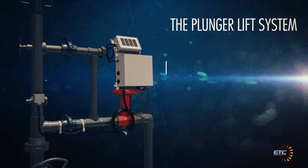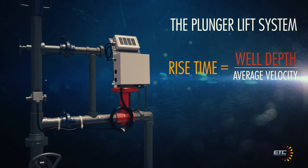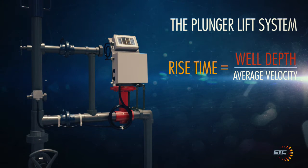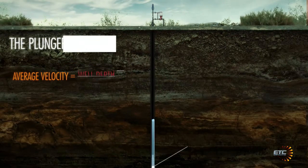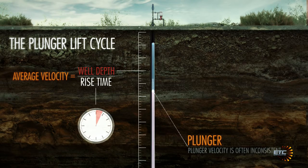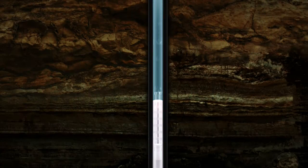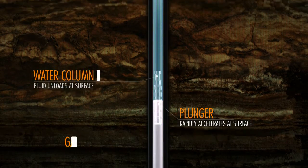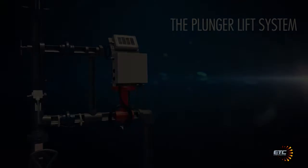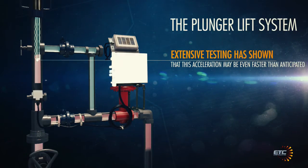Until recently, operators relied on the arrival time of the plunger to optimize their wells. This is calculated from a desired average velocity of the plunger and the depth of the well. This velocity is simply an average and ignores the fact that a plunger can travel at different velocities throughout the rise portion of the cycle. As most operators know, the plunger rapidly accelerates at surface as the fluid unloads and the gas expands. Extensive testing has shown that this acceleration may be even faster than anticipated.